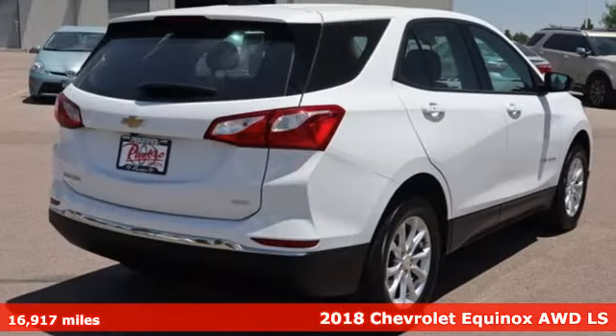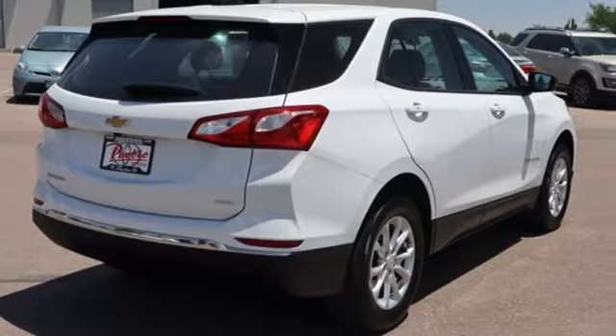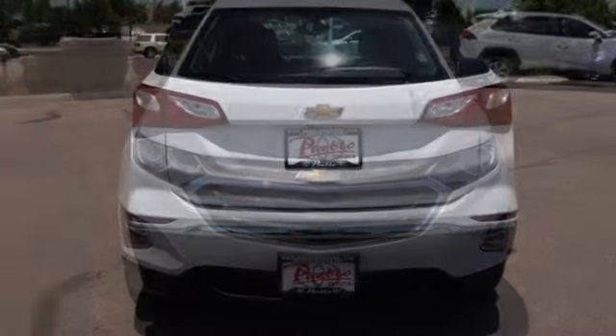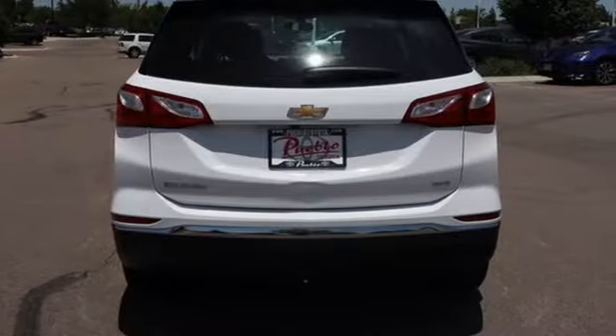This is a multitasker that doesn't compromise. It comes with all the amenities you need: automatic transmission, manual tilting steering column, streaming audio, and configurable instrument gauges.